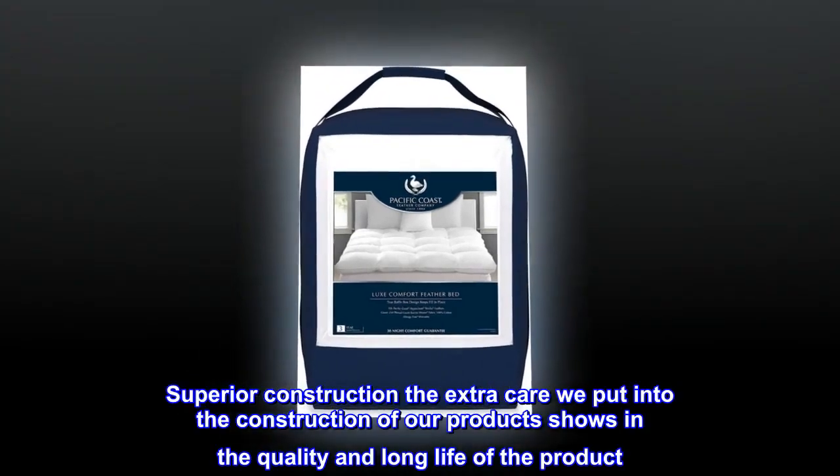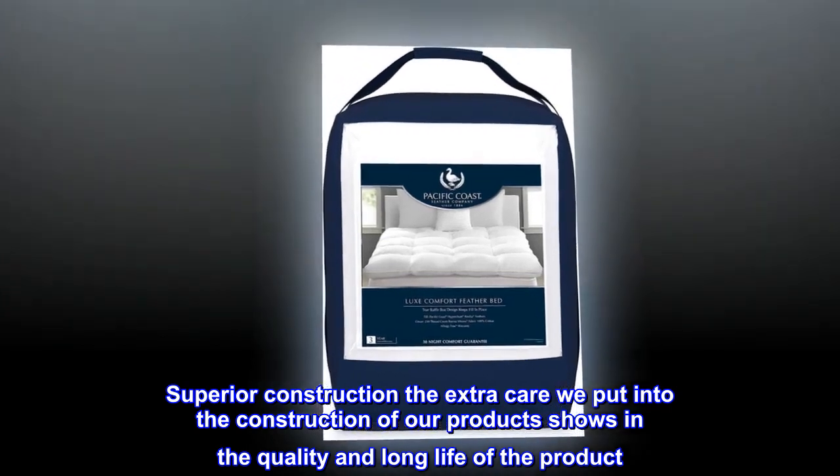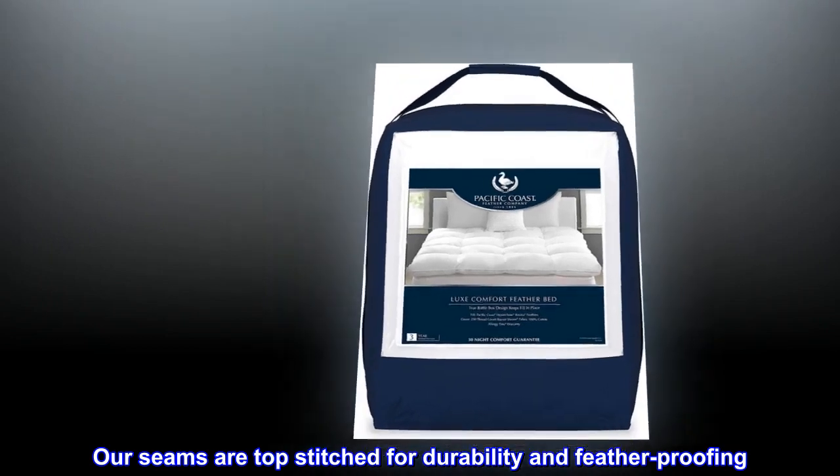Superior construction: the extra care we put into the construction of our products shows in the quality and long life of the product. Our seams are top stitched for durability and feather-proofing.